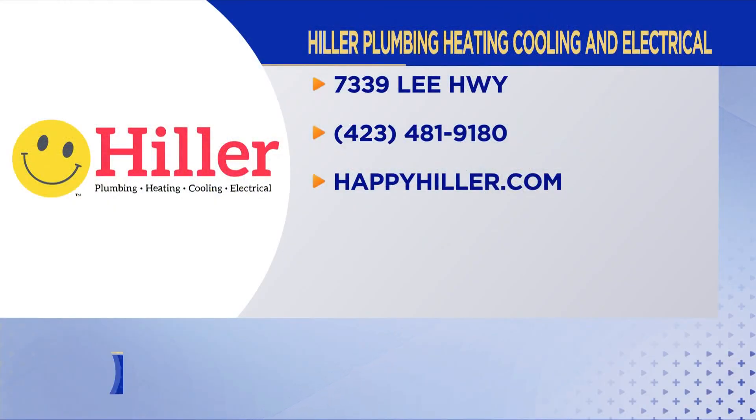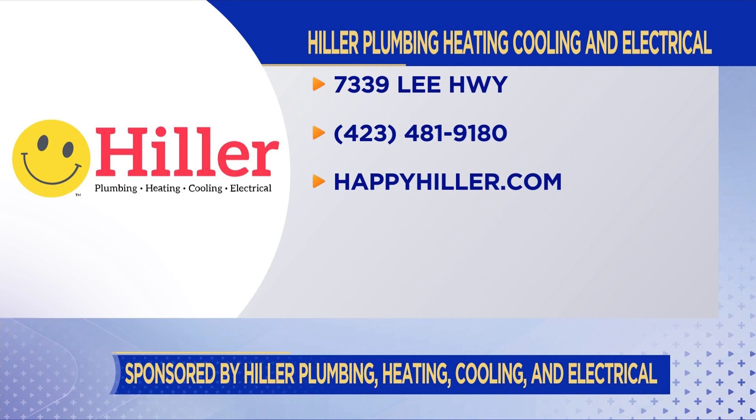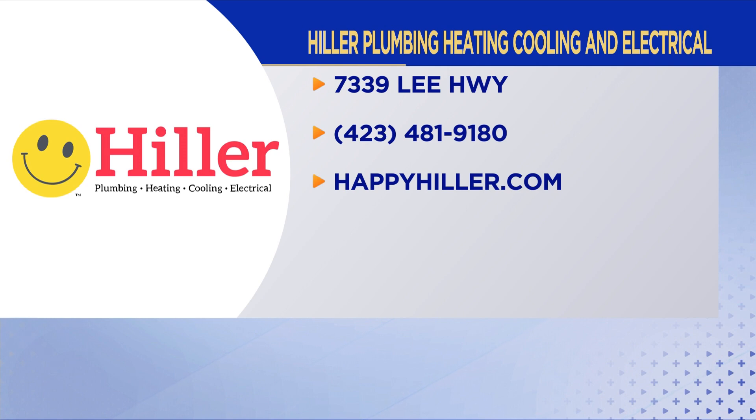Thank you Jake. You're very welcome. Here's how you can find those smiling faces: happyhiller.com, phone number 481-9180. They do it all — Hiller Plumbing, Heating, Cooling, and of course today, Electrical.